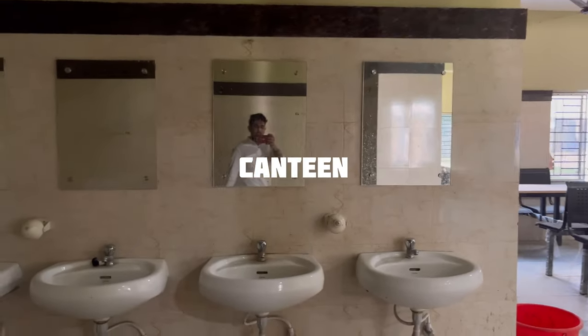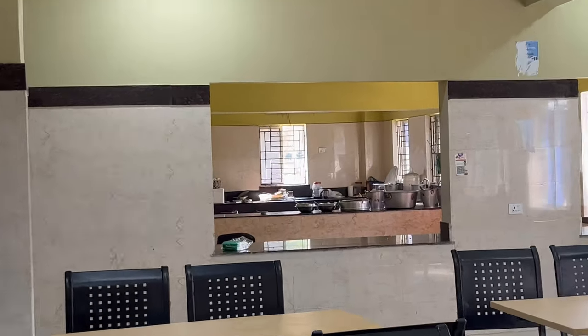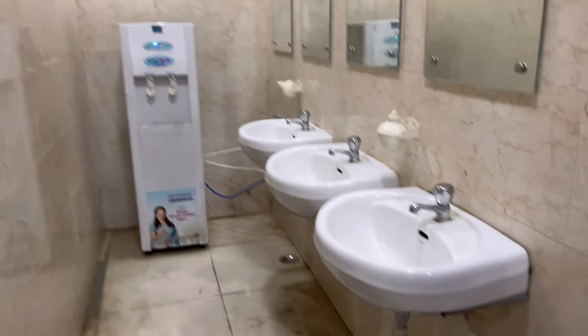Here is a sick room and the boys hostel canteen. The canteen has a hand wash area, a sitting area for food, a student room, and a kitchen. On the left side of the canteen is the water purifier and hand wash area.